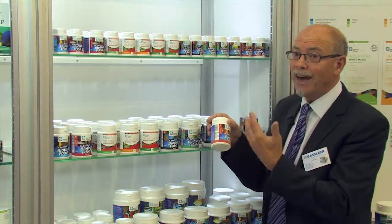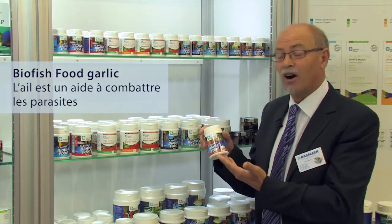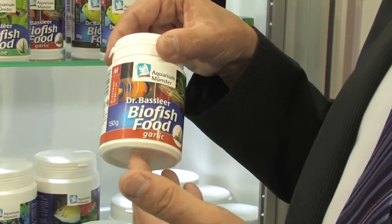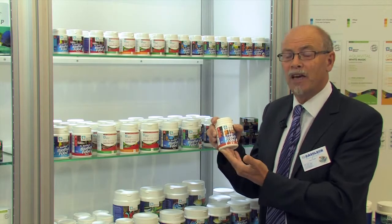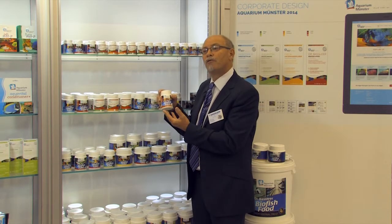And we don't stop, we're adding more products. Now we have one with garlic. Everyone knows garlic, because we use it as humans. But it's a healthy product to help the fish fight off parasites. You can also address parasites by medication, but with this fish food you give an extra help and a quicker repair of the fish.